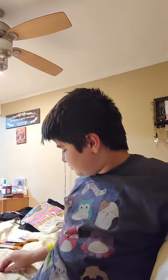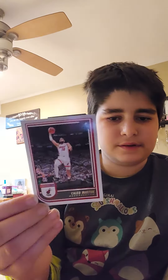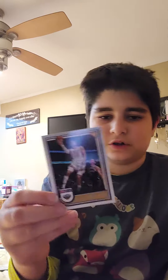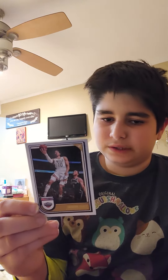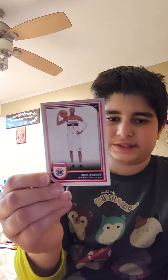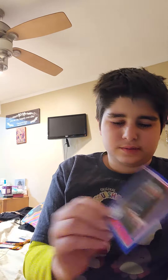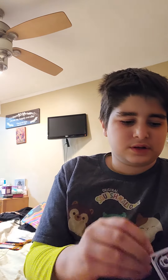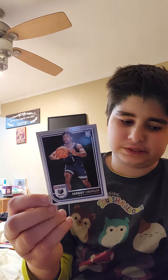Malik Monk on the Los Angeles Lakers. Caleb Martin on the Miami Heat. Jackson Hayes on the New Orleans Pelicans. Will Barton on the Washington Wizards. Matisse Thybulle on the 76ers. Kennedy Chandler on the Memphis Grizzlies.